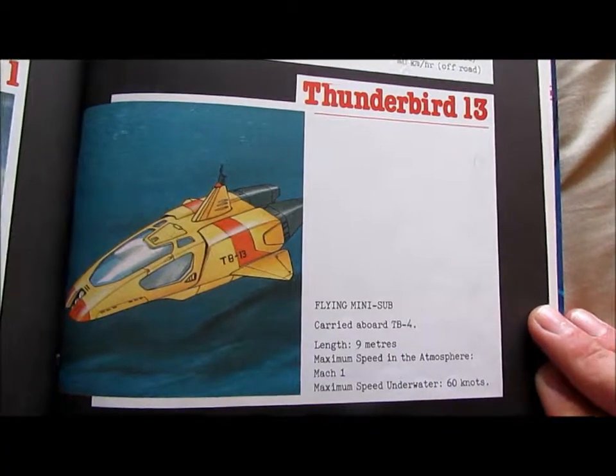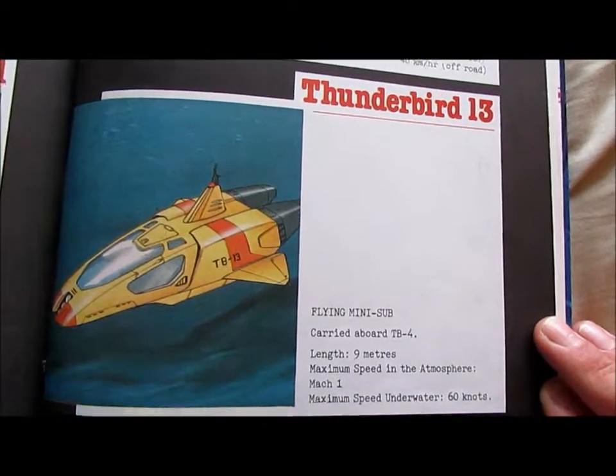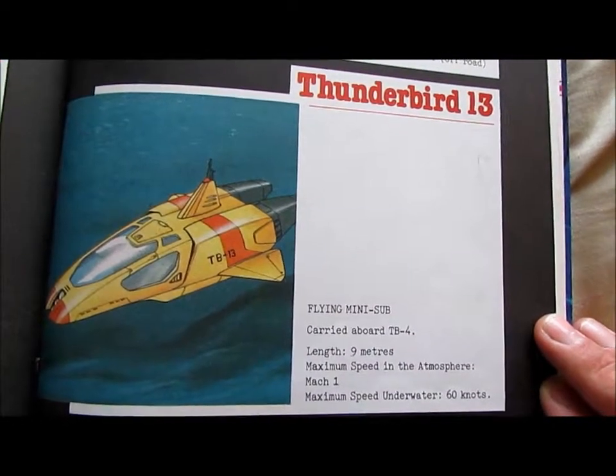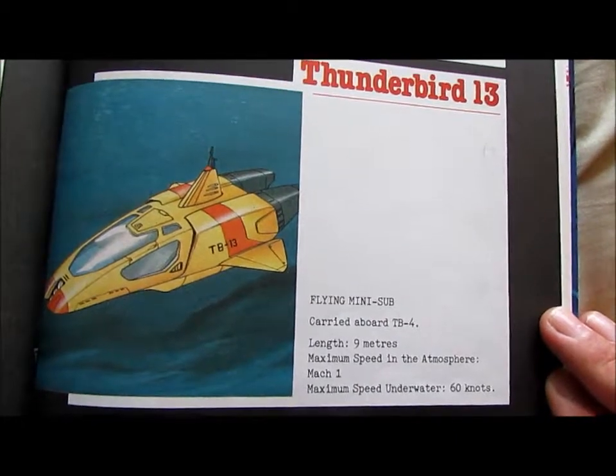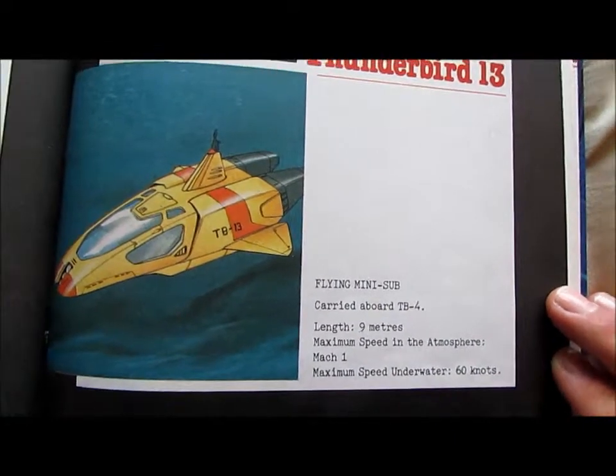Thunderbird 13: Flying mini-sub. Carried aboard TB4. Length: 9 metres. Maximum speed in the atmosphere: Mach 1. Maximum speed underwater: 60 knots.